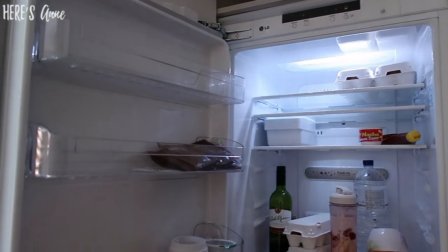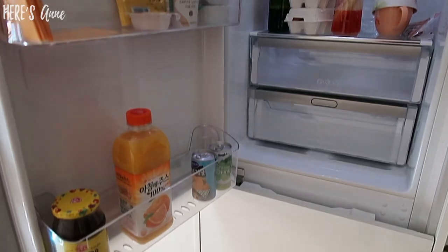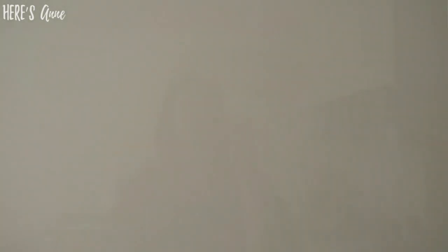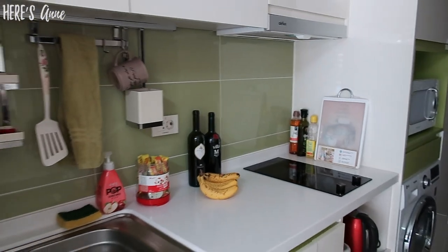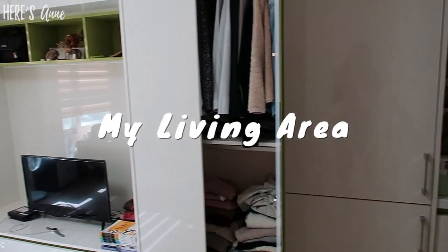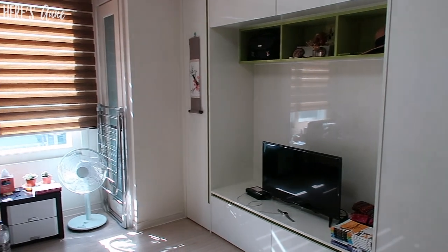My fridge is up here — it's not really very impressive right now. I really wish the fridge was magnetic so I could hang some magnets or a to-do list, but I can't. Next to the kitchen is my wardrobe area, my TV, and the window.